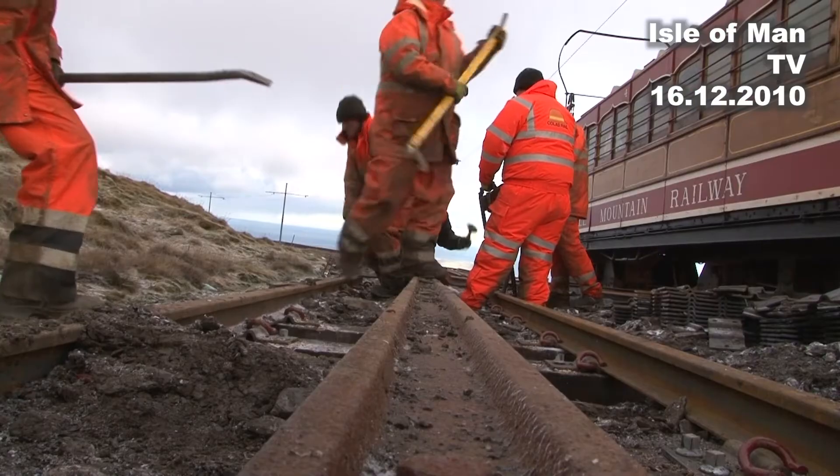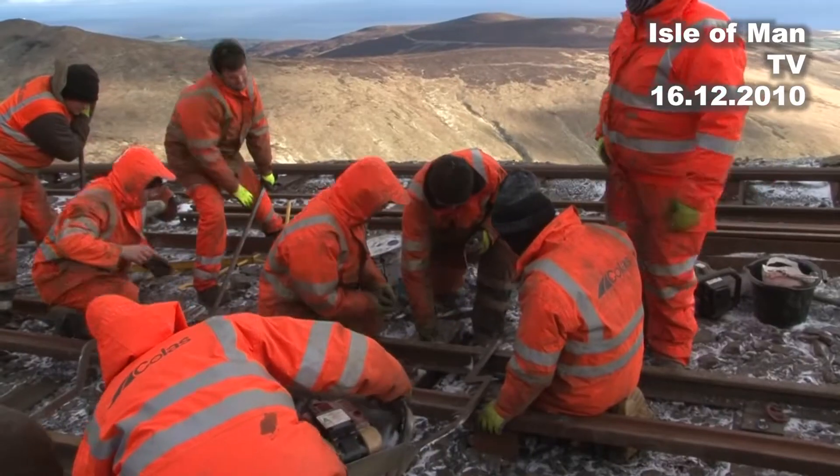Contractors say they're on track to have the work finished in time for the tourist season at Easter.